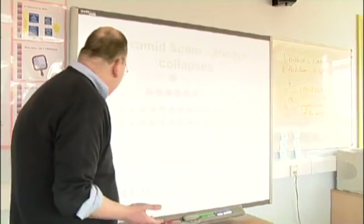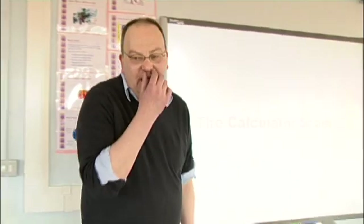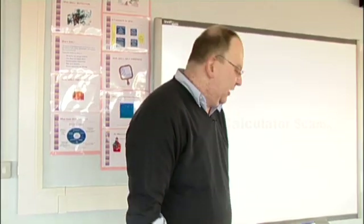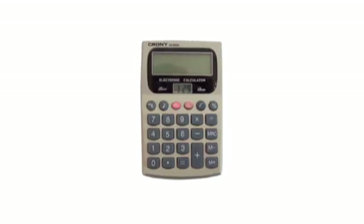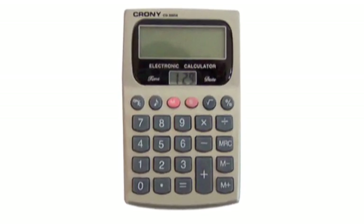The next thing I want to talk about is a scam that crops up quite a lot because people aren't very good at mathematics — it's called the calculator scam. People use calculators all the time because over a period of time they've stopped thinking about doing the arithmetic, and they simply trust the calculator.